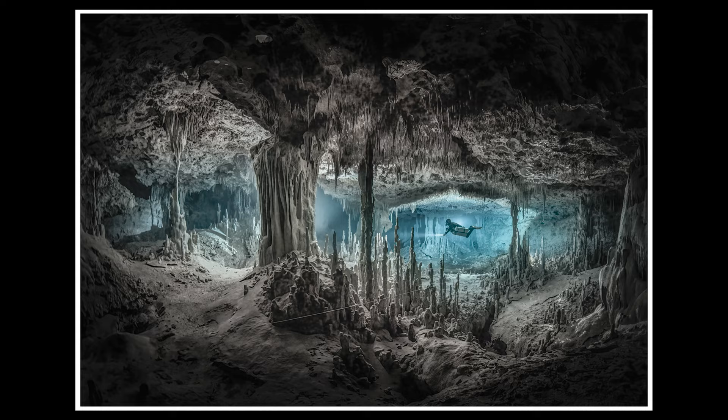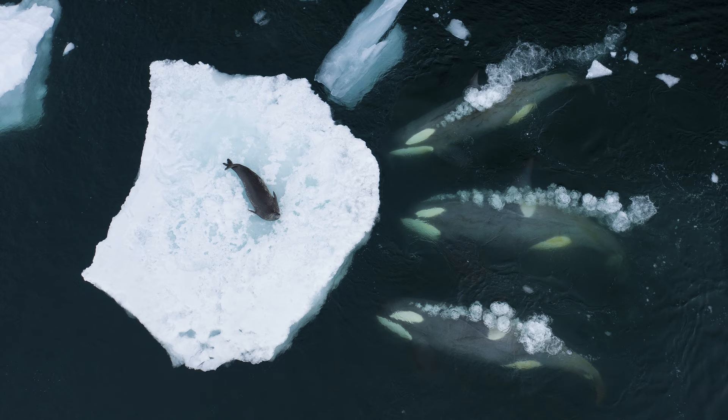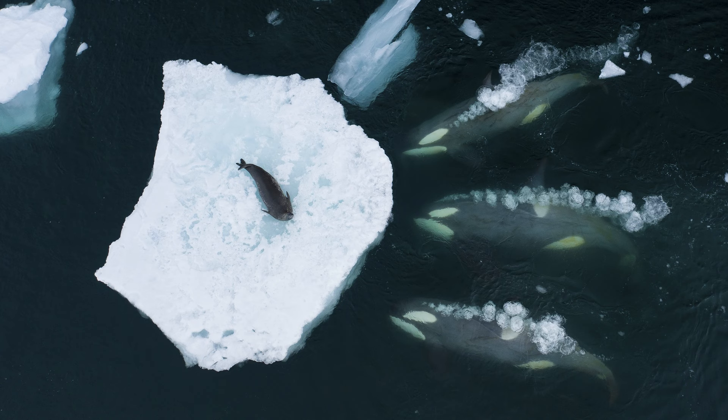Our next picture was chosen by our deputy online editor Jessica Miller, and it's a picture from Wildlife Photographer of the Year. It's an incredible shot by Bertie Gregory of Wales, taken on a drone. Bertie Gregory has been entering the competition since he was 15, and this year is the first time he's won an award. He got first place in the Behaviour Mammals category for an image entitled Whales Making Waves.